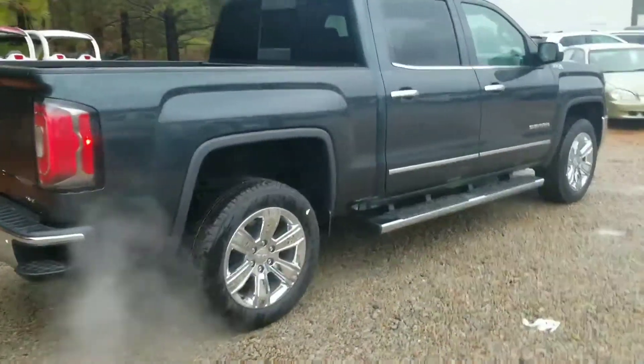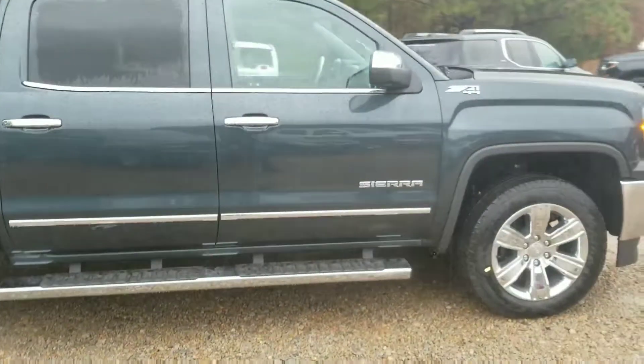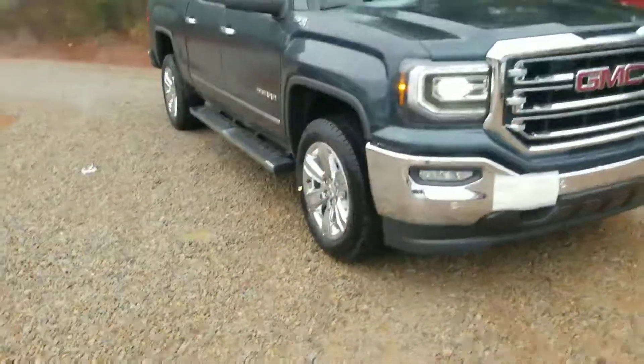This is your 2018 GMC Sierra SLT with the Premium Plus Package. This has your Z71 with 4WD, 6 inch chrome step side, and 20 inch chrome alloy wheels.